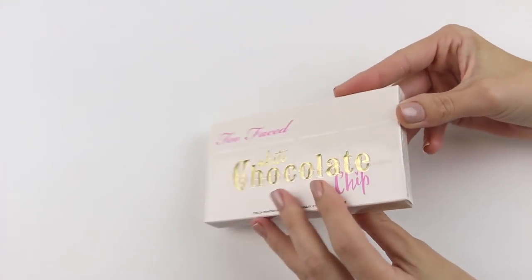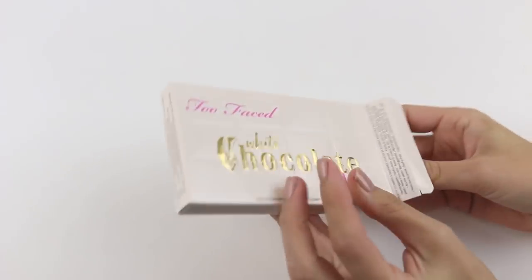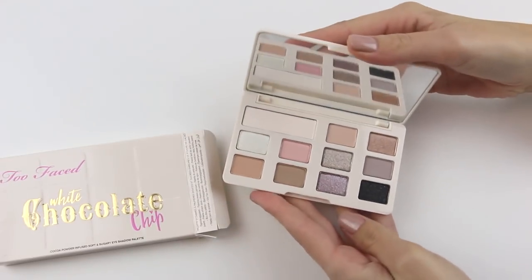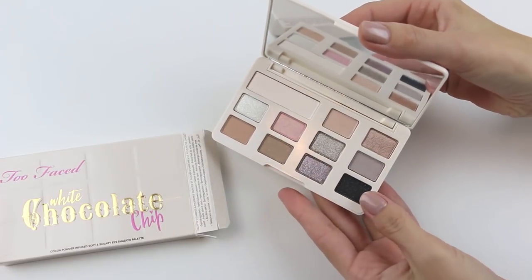So essentially what we've done is taken a palette which is the Too Faced Choc Chip, the white palette. That's the one that's available in Australia, and there was a bit of hype when it came out and it looked really disappointing.